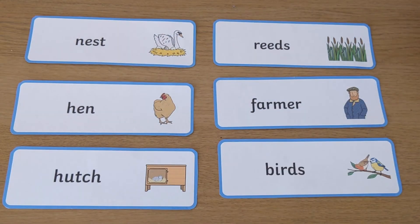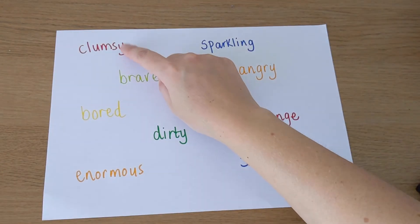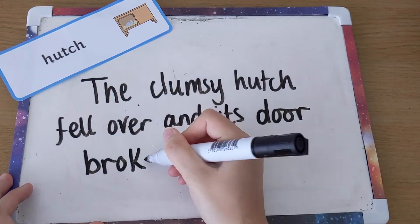Pick out some of the nouns from the word cards — these may be either characters or settings. Then come up with a selection of interesting adjectives. Pick one of the noun cards and then close your eyes to pick one of the adjectives. Can you make a silly sentence with the words that you've picked?